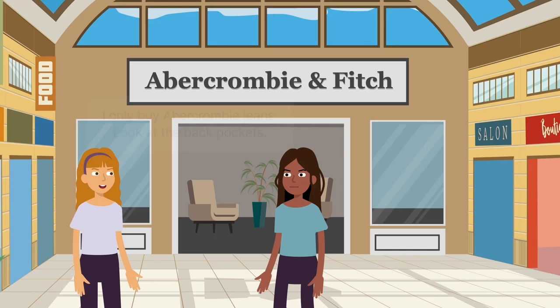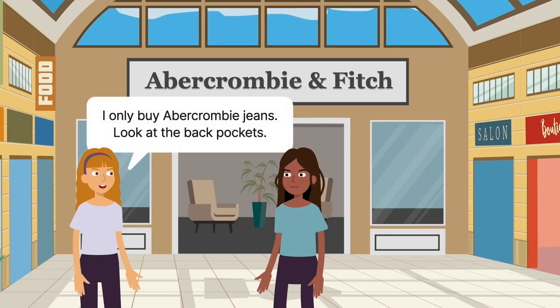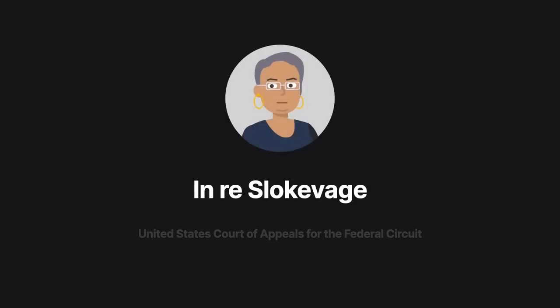When someone buys jeans, the rear pocket design usually identifies the brand, but is the purchase being made because of the readily identifiable source or because the rear design is aesthetically pleasing? The 2006 case of In re Slocovich explores the relevance of this question in the context of trademark protection.